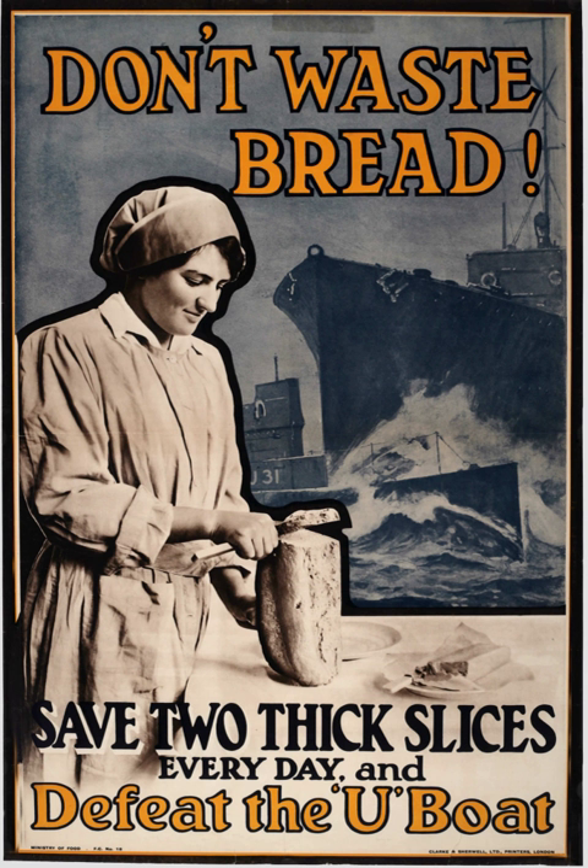Furthermore, the patrolling vessels were vulnerable to attack by German torpedo boats, as in the action of 26–27 October 1916, and the action of 20 April 1917.